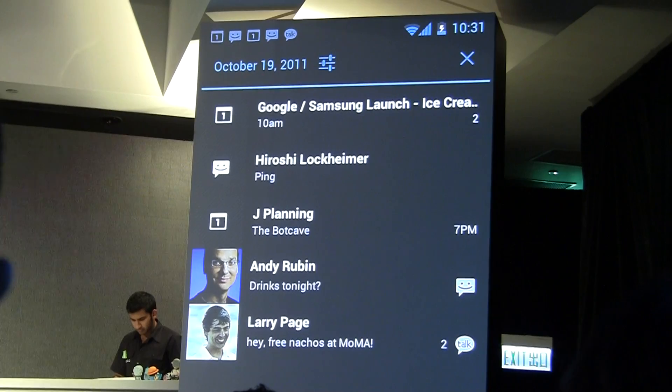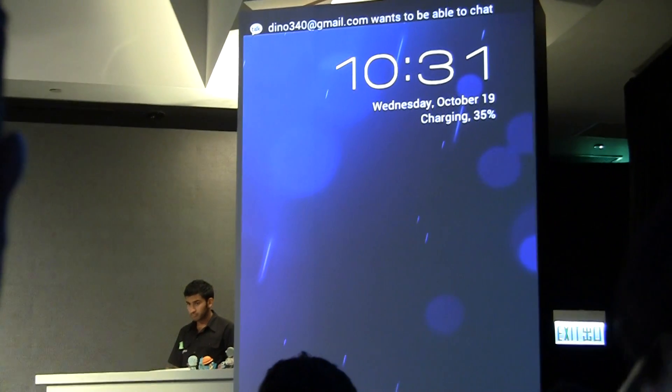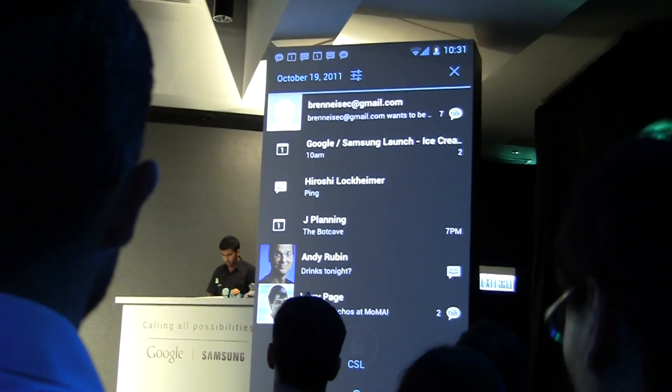We made notifications faster than ever before. What if your phone buzzes in your pocket, or you pick it up and see that the LED is pulsing? Right from the lock screen, you can peek into your notifications and jump instantly to the one you care about.